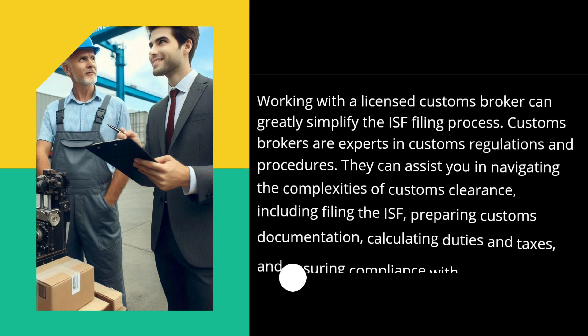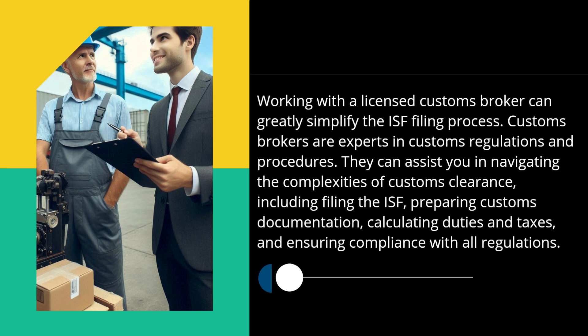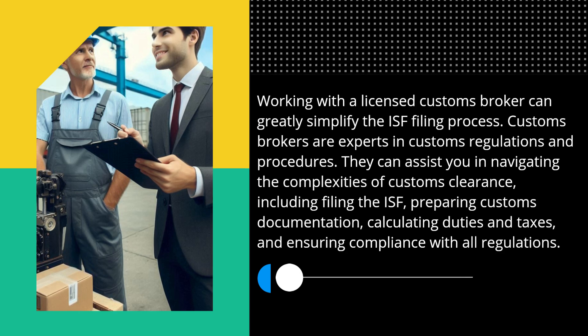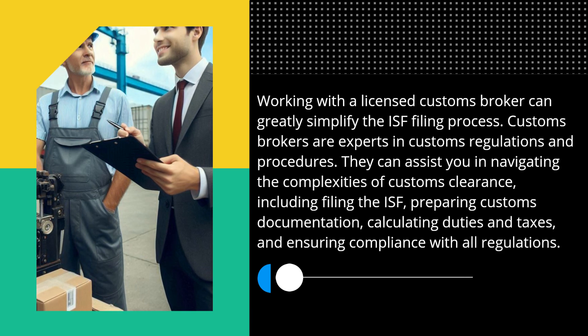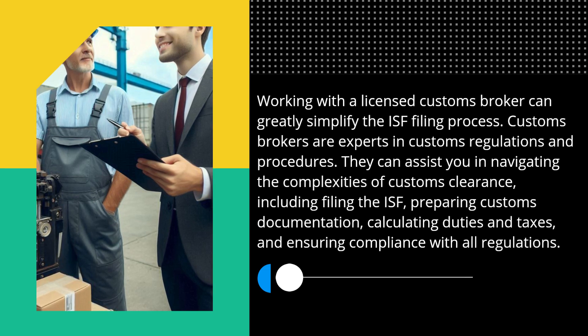Working with a licensed customs broker can greatly simplify the ISF filing process. Customs brokers are experts in customs regulations and procedures. They can assist you in navigating the complexities of customs clearance, including filing the ISF, preparing customs documentation, calculating duties and taxes, and ensuring compliance with all regulations.